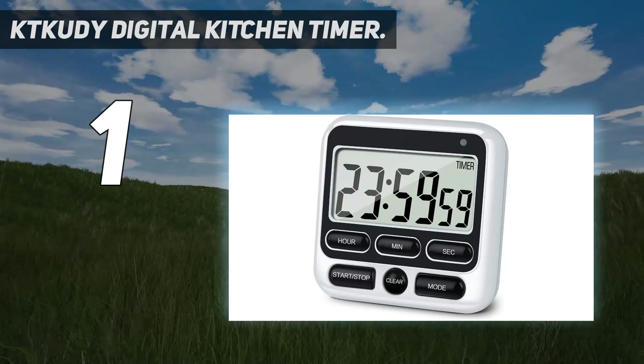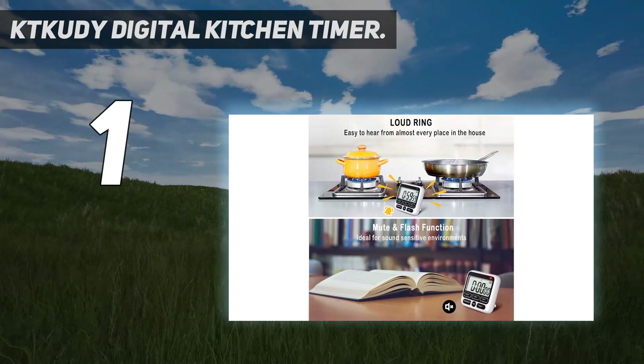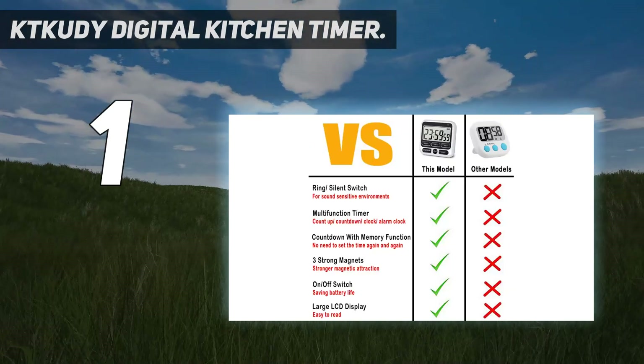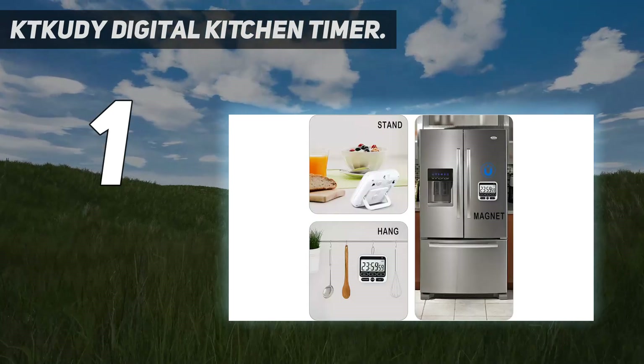Says one person: the display is large and easy to see with simple controls that make it easy to set, start, and stop. The alarm is loud enough to hear in another room, and the magnets hold securely to a refrigerator or other metal surface.